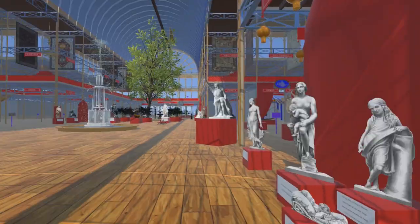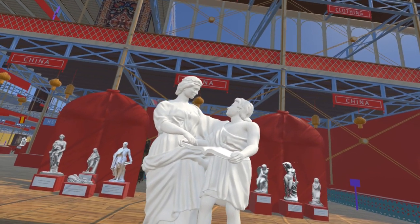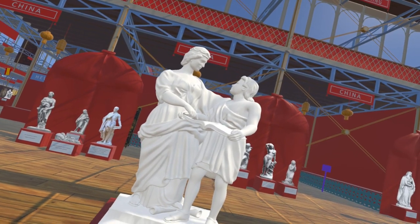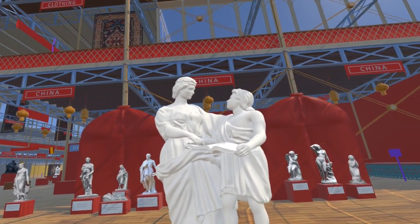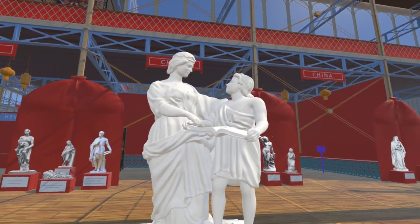Just behind the equestrian statue of Queen Victoria we now have two new recreations of lost sculptures by Mary Thornycroft. On the east side is Alfred the Great being given a book of Saxon poetry by his mother — a prize given to the first of her children to learn the book by heart. It is recorded that his mother died when Alfred was six, though he appears somewhat older in Thornycroft's sculpture.